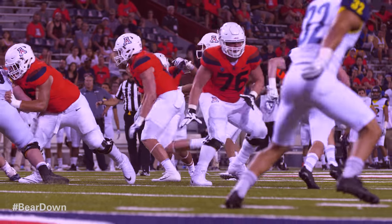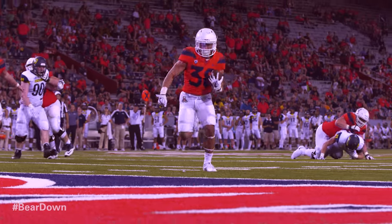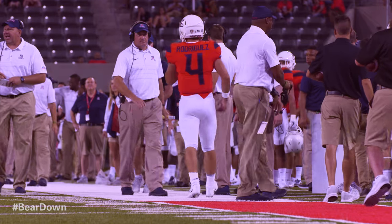Rhett Rodriguez in at quarterback, son of the head coach. And he'll hand off to Leone — big hole left-hand side, he's in the end zone. Touchdown, Arizona. Rodriguez under center, and he'll push his way forward into the end zone. Touchdown, Arizona.